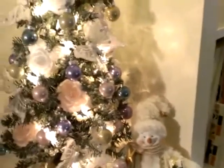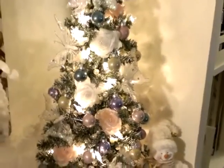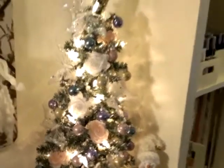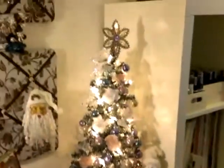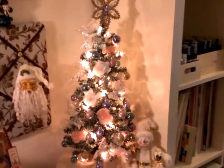My place looks like Christmas throughout. I've been working on those cards. So anyway, that's my little shabby chic tree. Alright, I'll see you guys next time. Bye now.